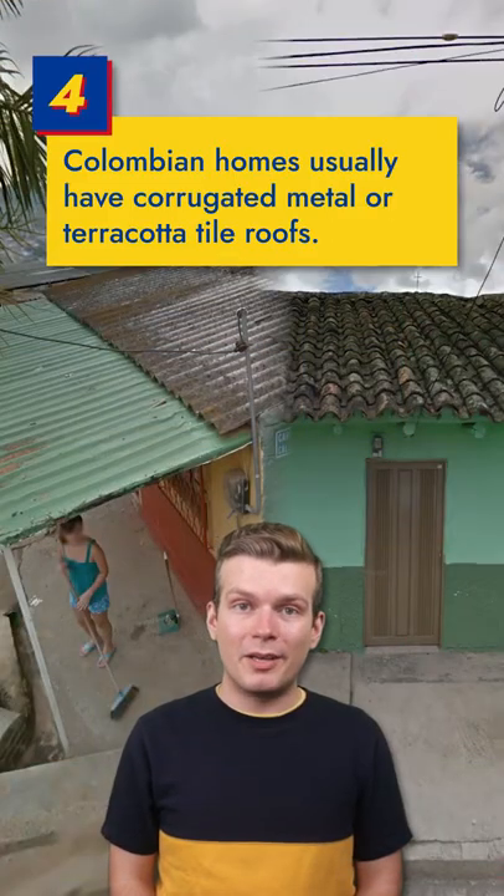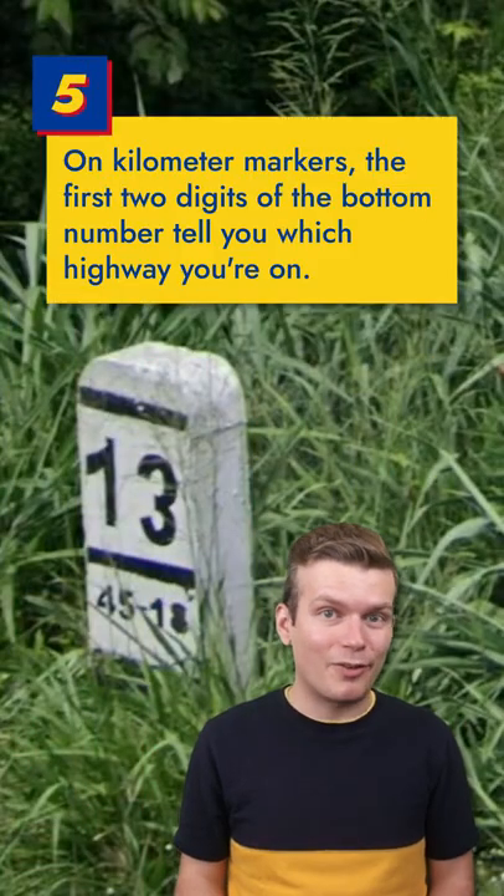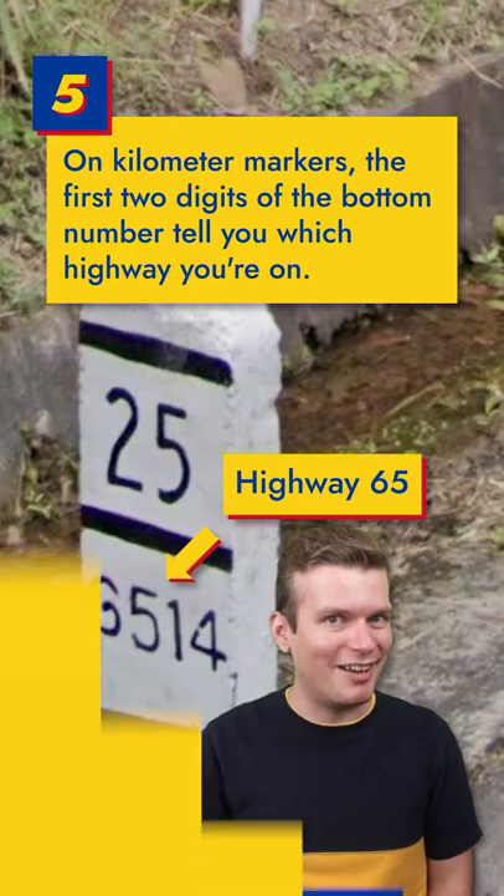Residential roofs in Colombia are usually made of either corrugated metal or terracotta tiles. If you're on a rural highway, look for one of these kilometer markers. The top number tells you how far you are from the end of the road, whereas the first two digits of the bottom number tells you which highway you're on.